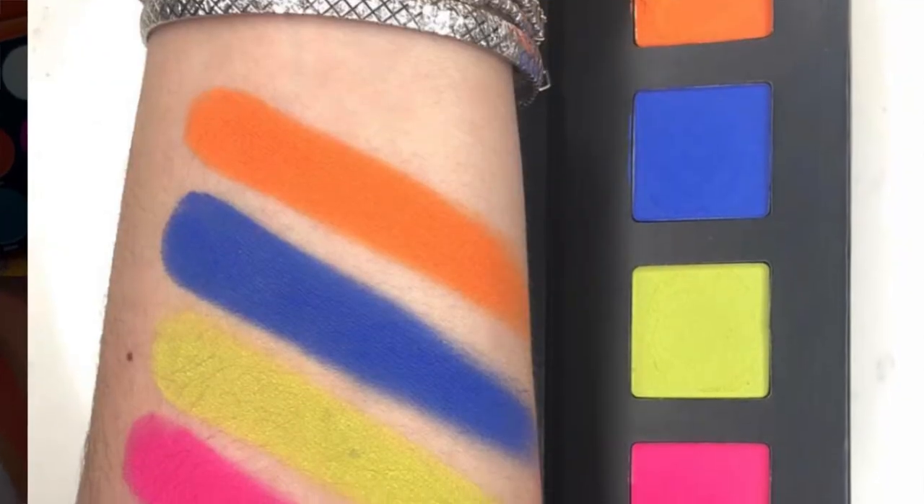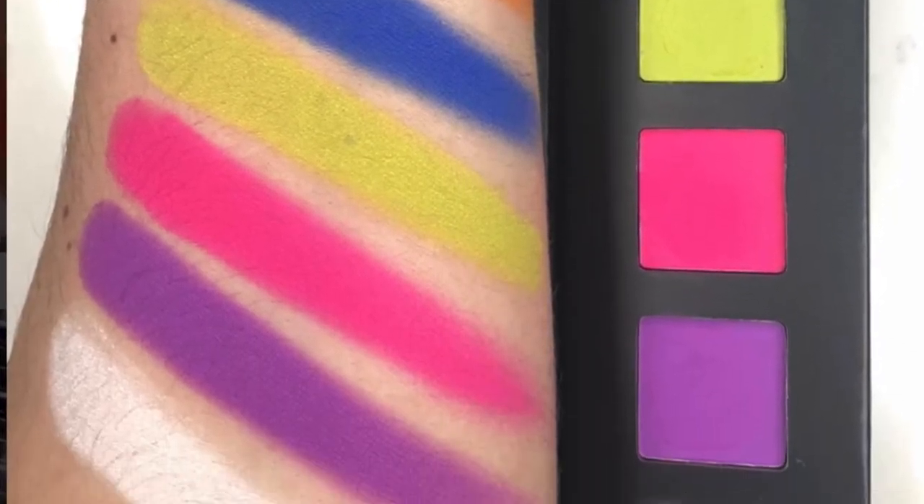The Sephora neon palette I did end up buying. I showed it in my January haul and I also tried to use it in my Get Ready With Me video — I'll link it if it's up. I was really, really excited for this palette so I had to get it. Plus it was $20 — where has anyone ever gotten a $20 eyeshadow palette from Sephora? Very excited for that palette.